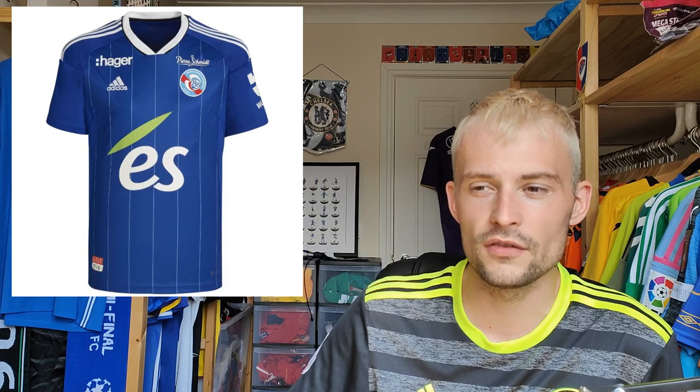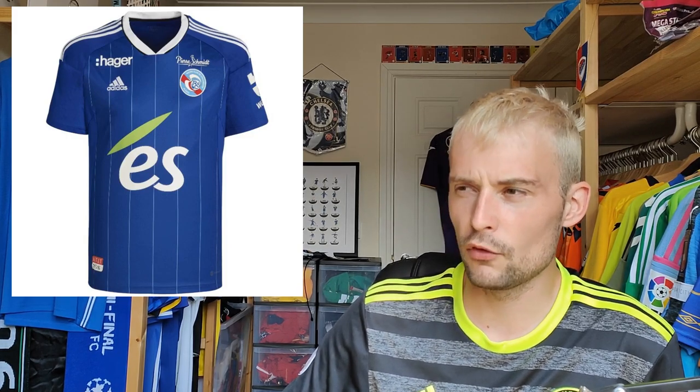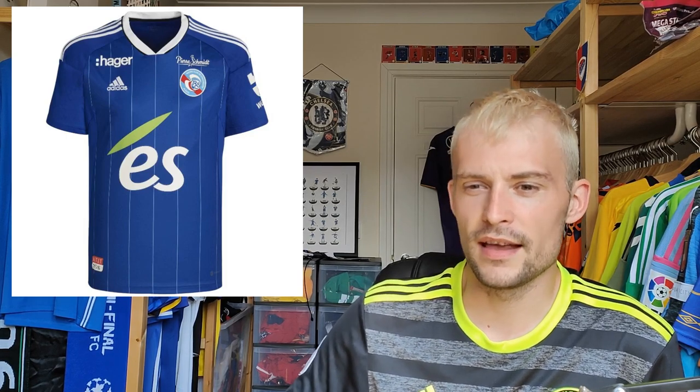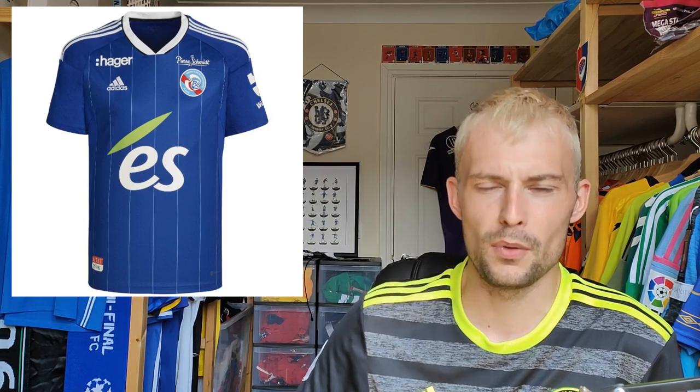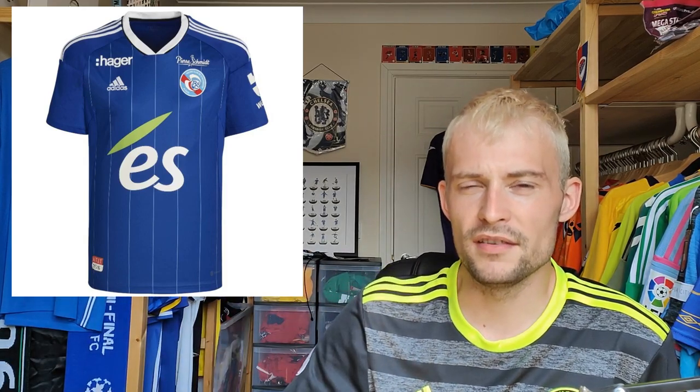Now we have Strasbourg — this retails at 89 euros, which is quite a lot. I feel like every single season they release the same shirt. I've been meaning to add one to my collection and it's always been the home shirt I've seen, but I just don't get excited by them. It's a very simple Adidas shirt with a pinstriping effect. I'm going to give this one a rating of four — they need to try something a little different, though their third shirt this season is a little bit better.